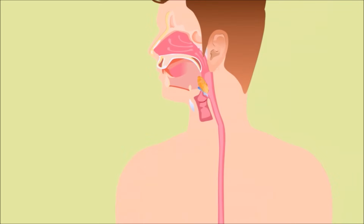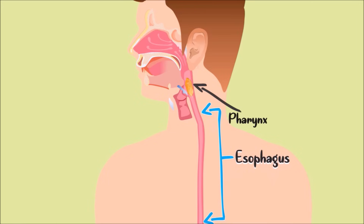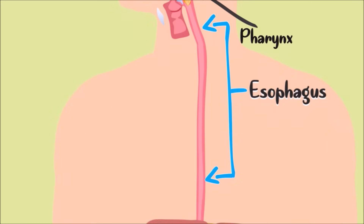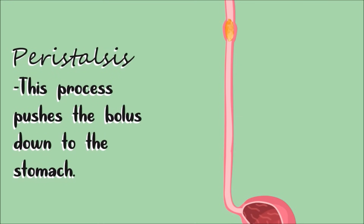The bolus then passes through the pharynx and then to the esophagus. The smooth muscles of the esophagus contract in a rhythmic, wave-like motion. This process is called peristalsis. Through this, it pushes the bolus down to the stomach.